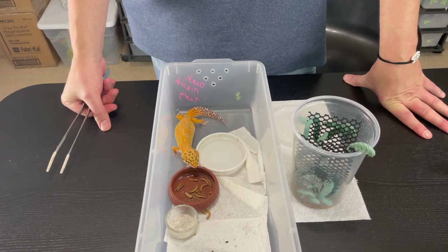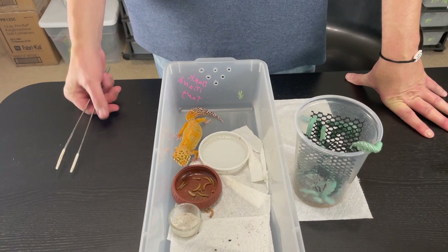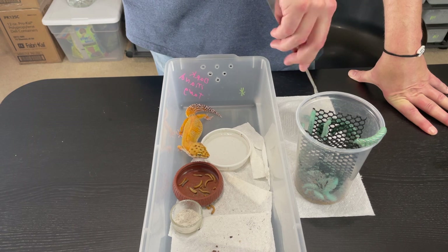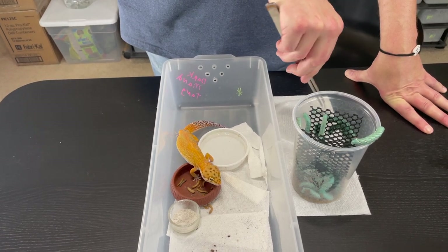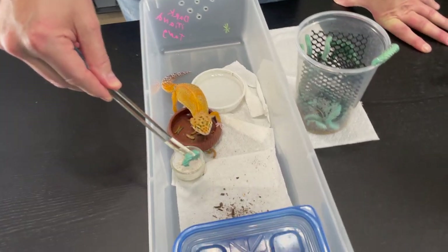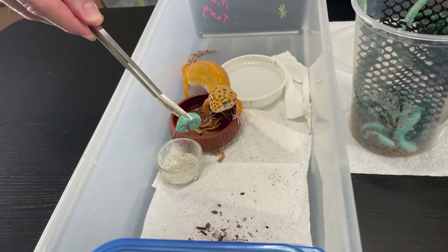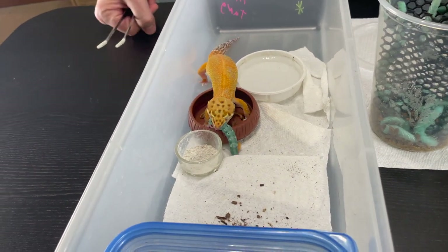Let's feed one to a gecko. You guys remember Mandy, a.k.a. Sloan, from our 'Meet the Girls' video? She loves hornworms.